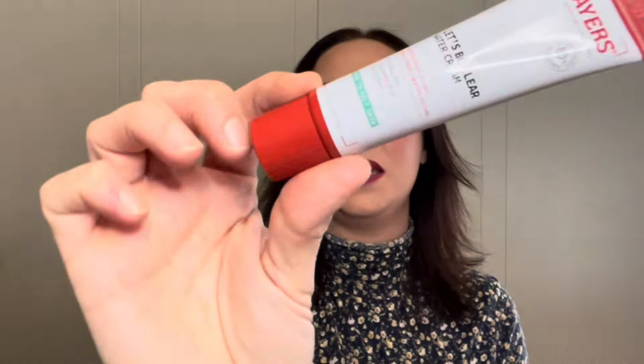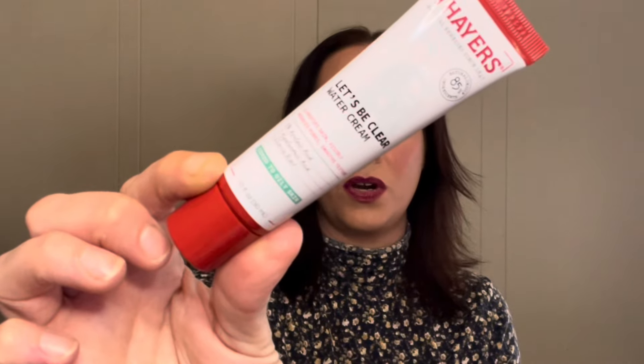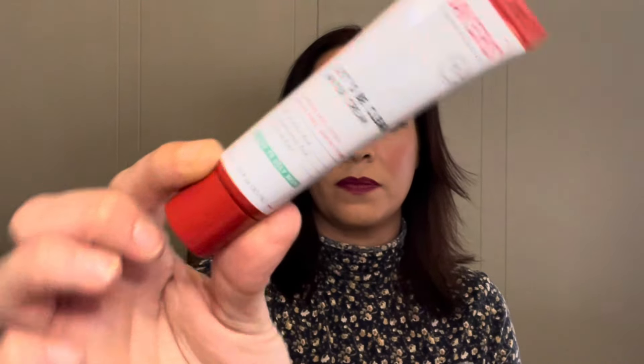Last but not least is Thayer's Natural Remedies Let's Be Clear water cream, which clarifies skin, visibly reduces pores, and smooths texture. The full size of the shampoo and conditioner are ten dollars and 97 cents each. The full size of the Dove deodorant is seven dollars and 48 cents. The Thayer's is eighteen dollars and 97 cents — that's actually really expensive for a drugstore face cleanser. It's for combo to oily skin, which is perfect for me.